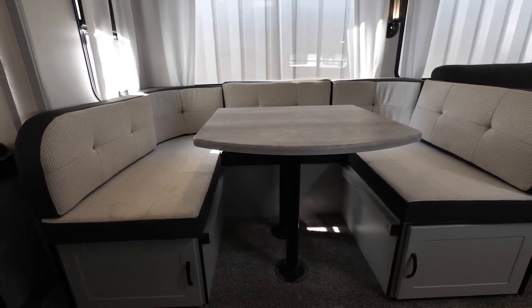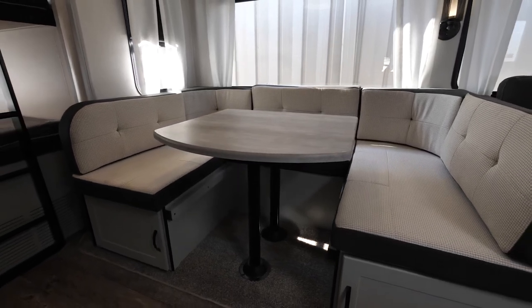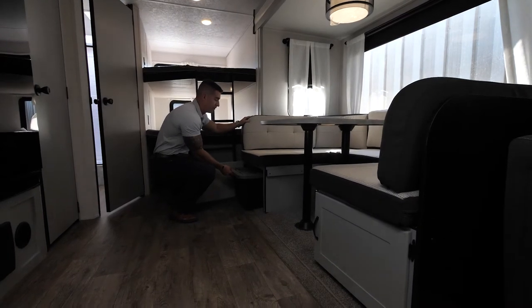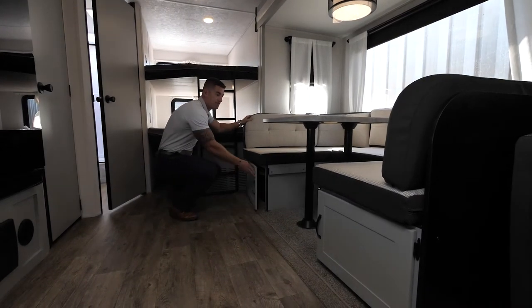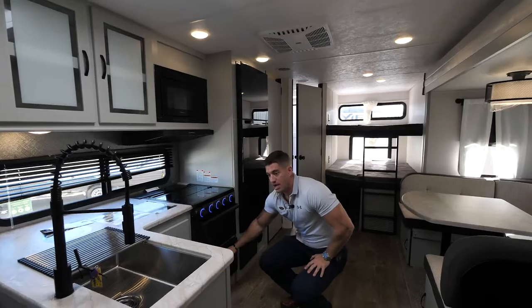For the dinette, we have the large U-shape dinette. This can go down into a bed too if you need some extra sleeping. Like all the other Vibes, we do have the storage bin standard underneath for some extra storage options. Moving forward into the kitchen, we have the full Furion setup with our custom pot and pan drawer underneath.